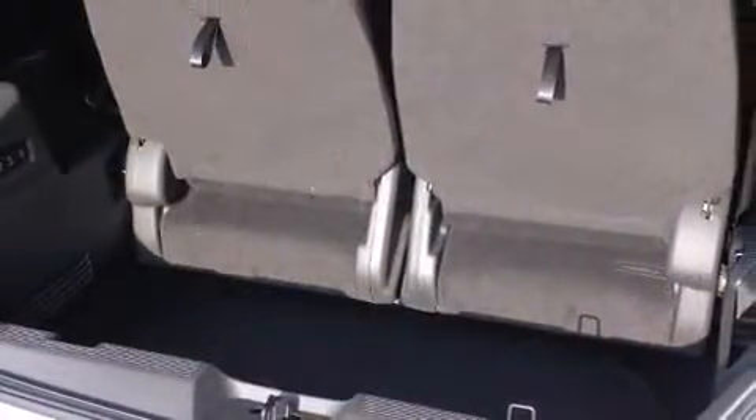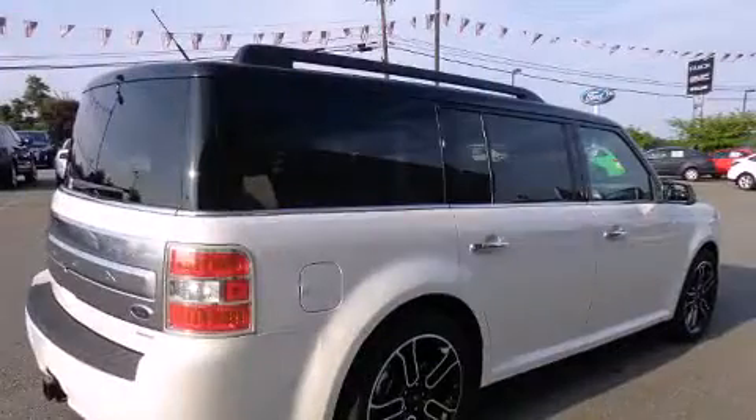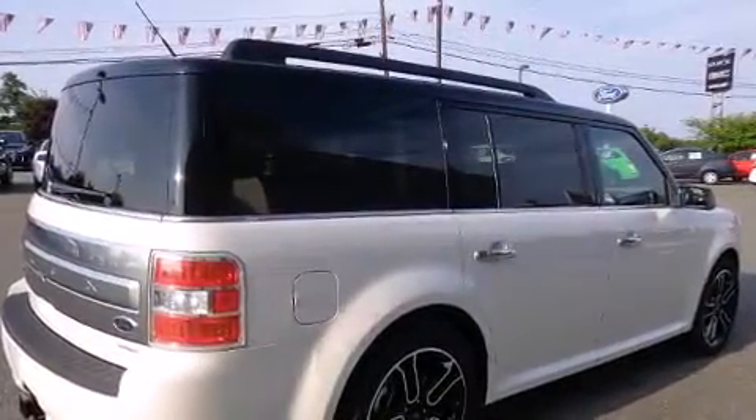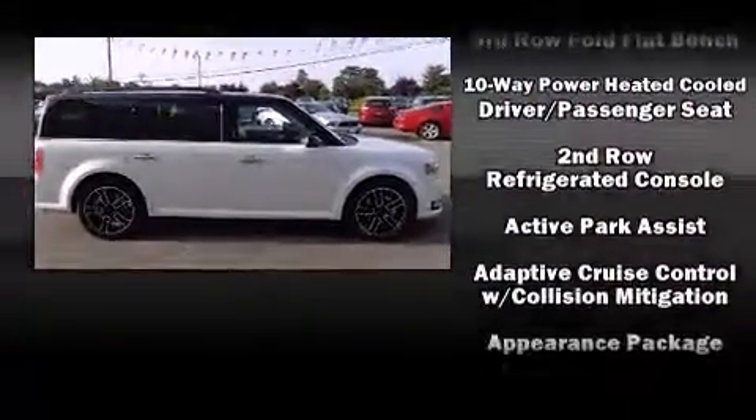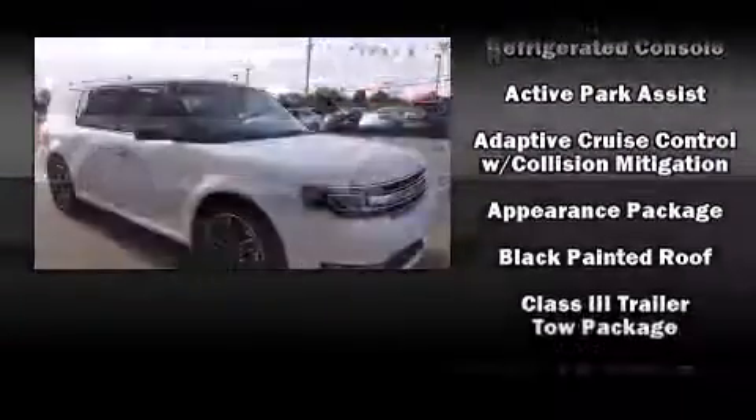With high intensity discharge headlights illuminating your path, you'll always appreciate maximum visibility. State-of-the-art amenities such as memory seats and adjustable pedals yield a more personal driving experience.